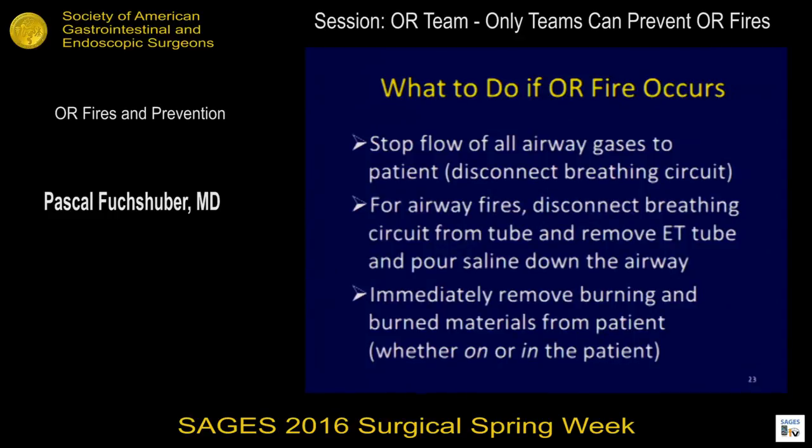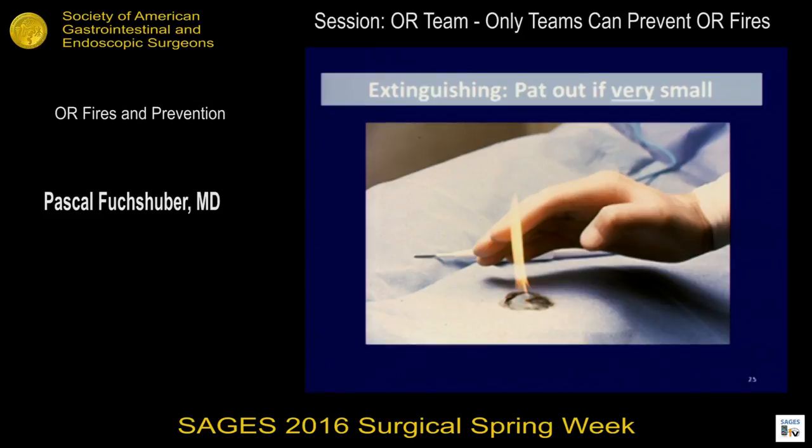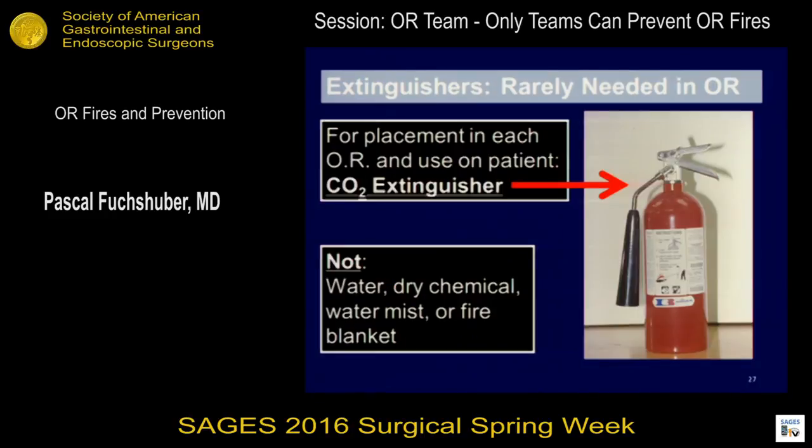When a fire happens, it doesn't matter what you do first — but do these things fast: stop the flow of all airway gases, extubate the patient immediately, don't be afraid even if the patient is under full anesthesia — get that tube out. Disconnect all circuits, rip everything off the patient as fast as you can even if it's already burning, throw it to the farthest corner away from the patient, then extinguish the fire on the burning material and care for the patient. For a small fire, just tap it out — don't worry about sterility. For a big fire, rip it off. Rarely you'll need a fire extinguisher, but it's good to know where it is.